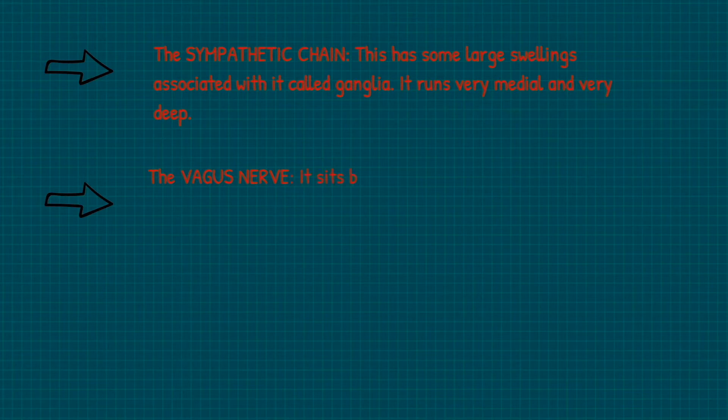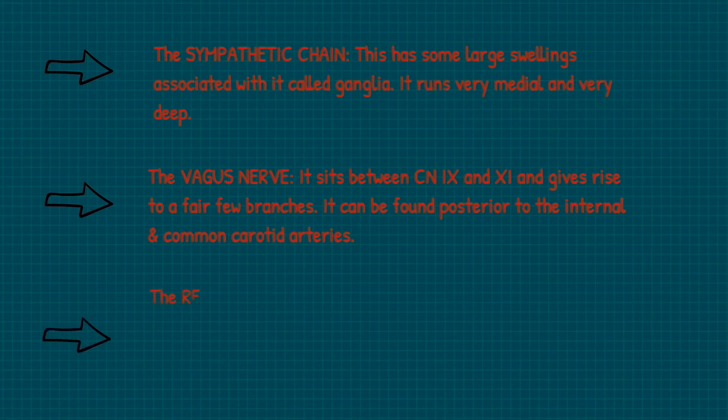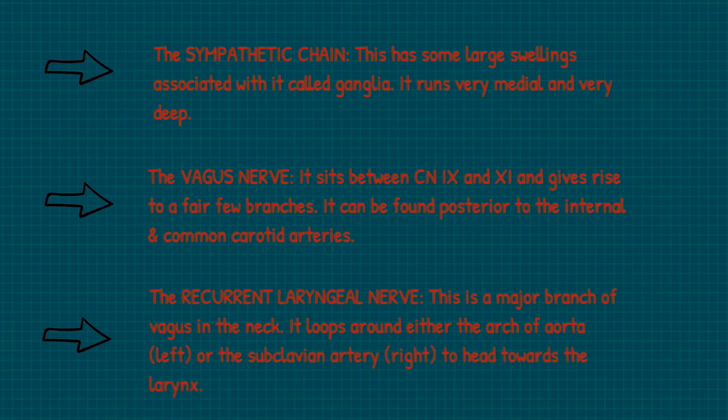The vagus nerve sits between the glossopharyngeal nerve and the accessory nerve and gives off a fair few branches. It can be found posterior to the internal and common carotid arteries. One of these branches is the recurrent laryngeal nerve. It loops around the arch of the aorta on the left side and the subclavian artery on the right, to head towards the larynx.